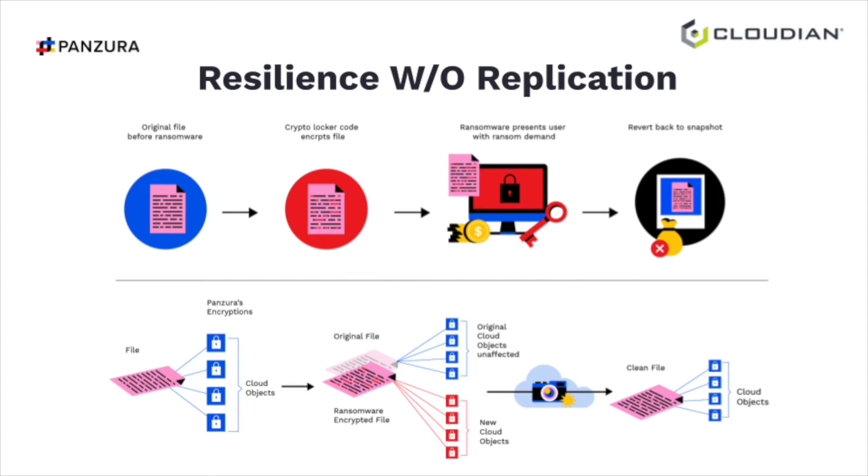In visual form: a file comes in, we break it into immutable blocks A, B, C, and D — the file is a pointer map pointing to those blocks. When Captain Crypto tries to overwrite your file, he can't attack those blocks on Cloudian. He creates new immutable blocks E, F, G, and H and changes the pointer map. But he never actually overwrote your data — he changed your pointer map. So we just revert that pointer map from the snapshot. We didn't have to recover any data, just the pointer map, which happens 200 times quicker than recovering data since metadata is much, much smaller.